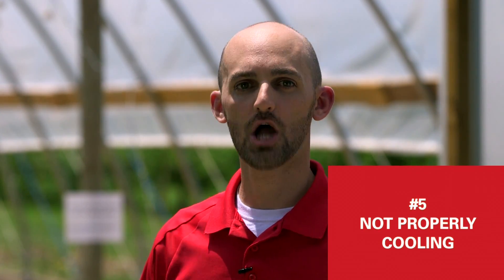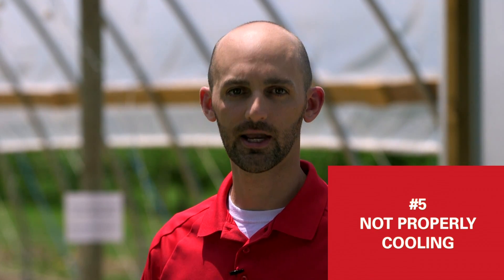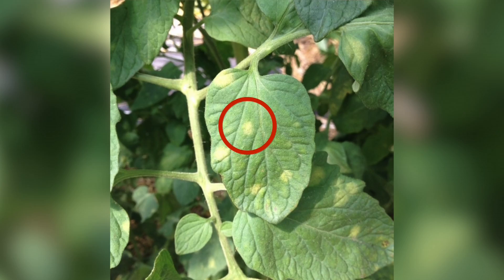And number five, growers will not do a good job opening up the high tunnel, cooling it, and getting airflow going throughout. You've got to open up that high tunnel — you don't need it to be 90 degrees in there. Shoot for 75 to 85 degrees, and make sure air is moving through. Very commonly I see either poor pollination from it being too hot, or a lot of leaf mold on plants from not getting enough airflow. So watch out for these five common mistakes within your high tunnel.